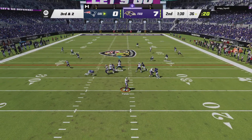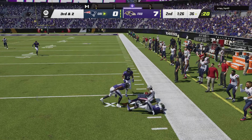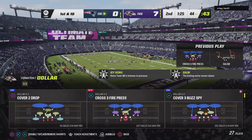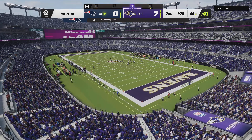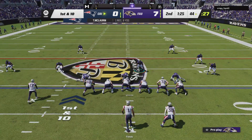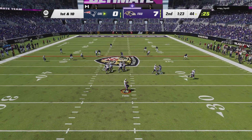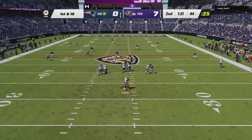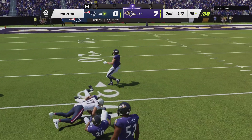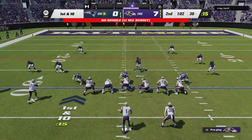Out of the gun, Fields drops back — that's complete to Terry McLaurin. The Patriots are going to use one of their timeouts as they'll get a chance to talk it over after picking up the first down. Fields now throws and completes it to Evan Ingram, and he's got this to the 30 before being taken down.